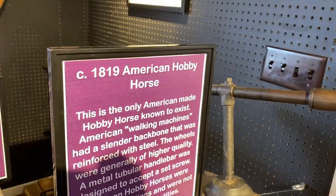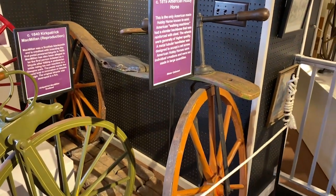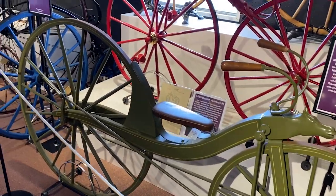A really old one — 1819. American Hobby Horse. The Bicycle Museum of America is really cool. If you're in this area of Ohio, western Ohio — New Bremen, Ohio specifically — stop in here and check it out. Buy a postcard, hang out for a little while, learn a couple things about bikes. It was a really neat place. Friends, I appreciate you joining me here at the American Bicycle Museum.